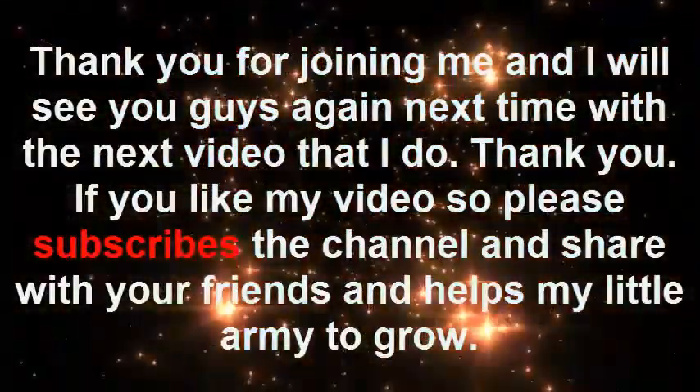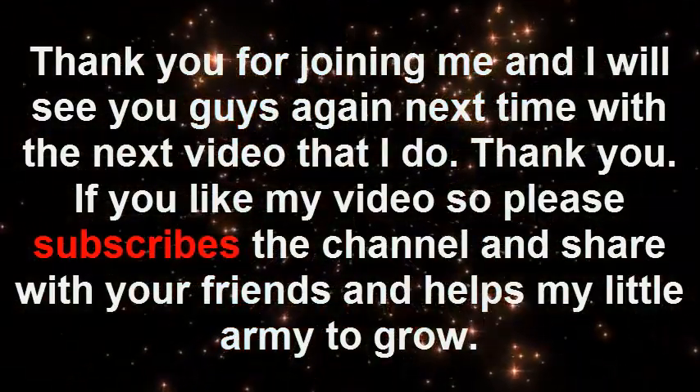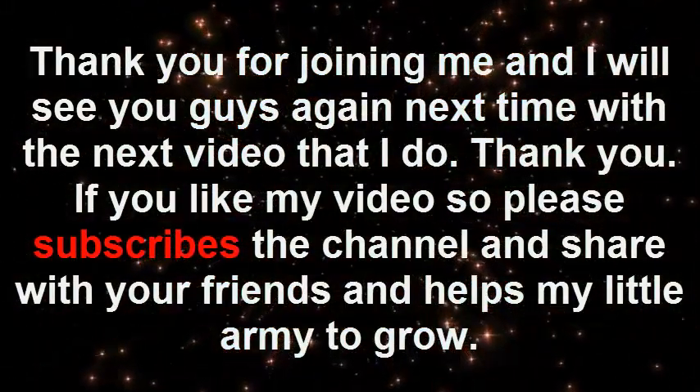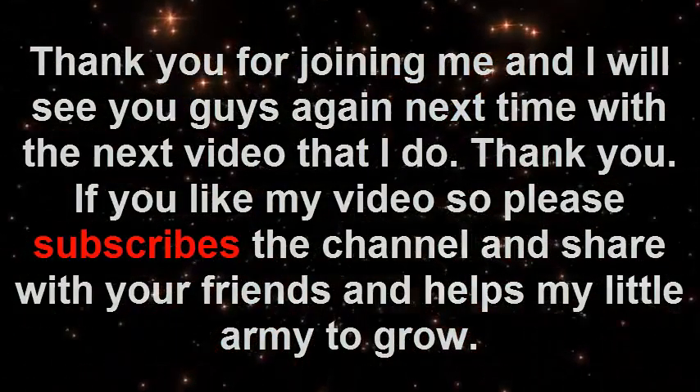Thank you for joining me and I will see you guys again next time with the next video that I do. Thank you. If you like my video, please subscribe to the channel and share with your friends, and help my little army to grow.